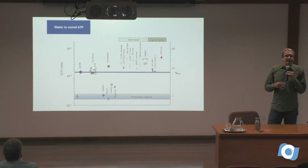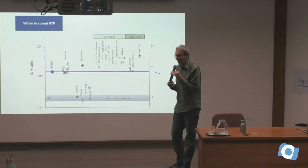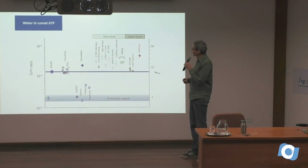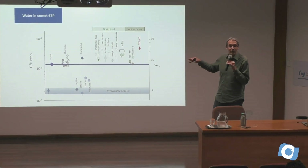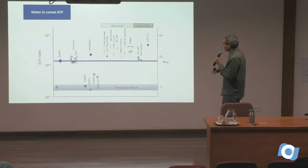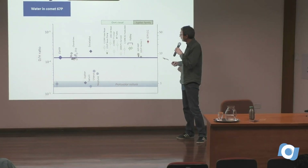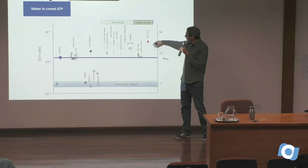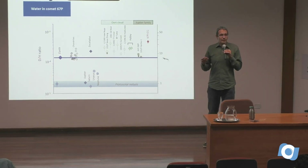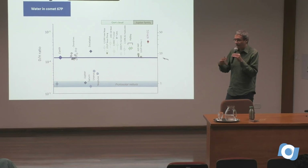This changed ideas about comet composition and the origin of water. We still have limited statistics. Most of the outreach at the time concluded that water on Earth cannot come from comets because this measurement is too high. But of course, it's valid for some comets — I will say more about that.